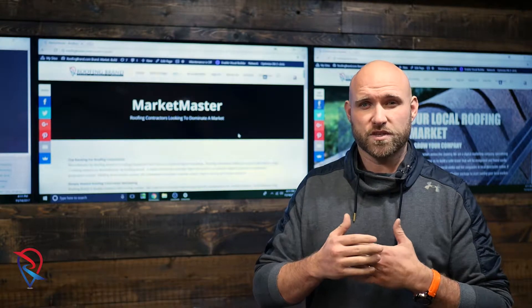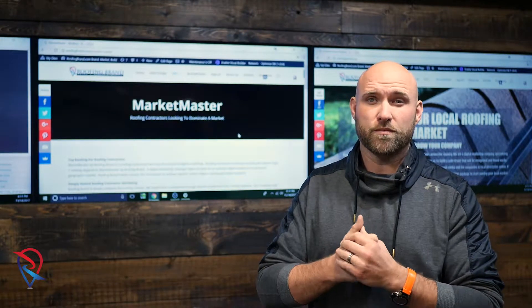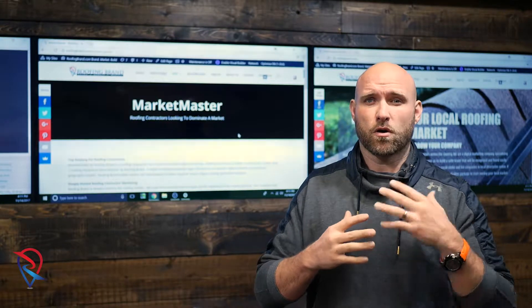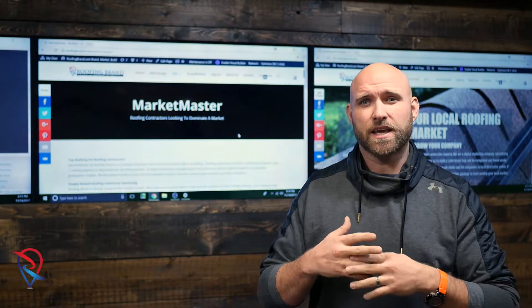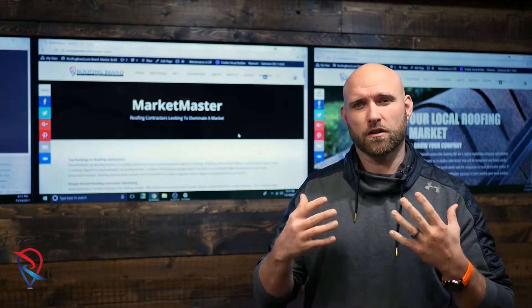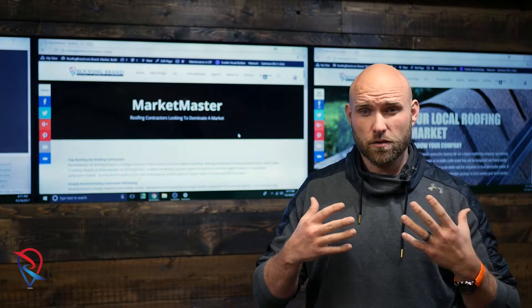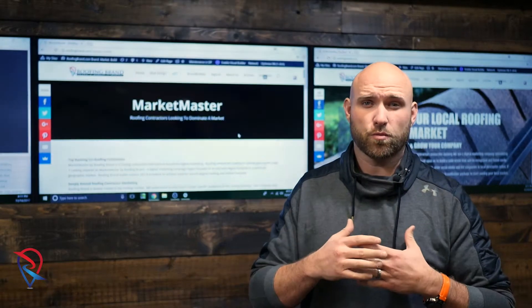If you can get access to your website, if you're your own web manager, get into your website or get access to it from whoever's running your website and get in there and make some blog posts. You can take a little bit of time, go to Google and search how to make a good blog post, how to structure it and what's important to have in there.